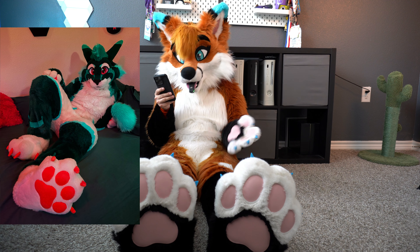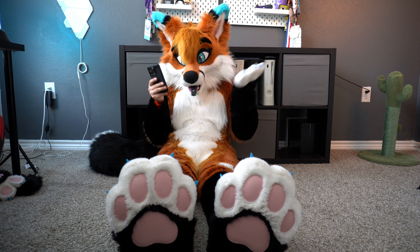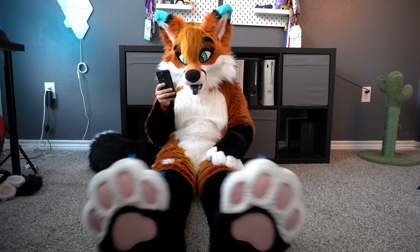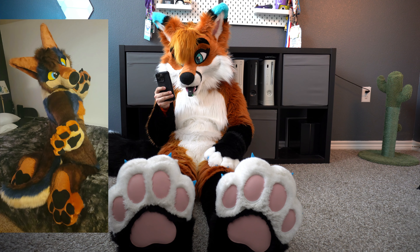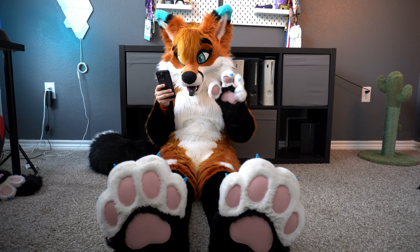Next up is June. I've had the fortunate opportunity to meet June in person — he's a very cool suiter and somewhat of a local fur to me as well. He's got some adorable paws, obviously an adorable suit. I love the orange, it really stands out with the orange claws and white paws as well. I would give these a solid eight and a half out of ten.